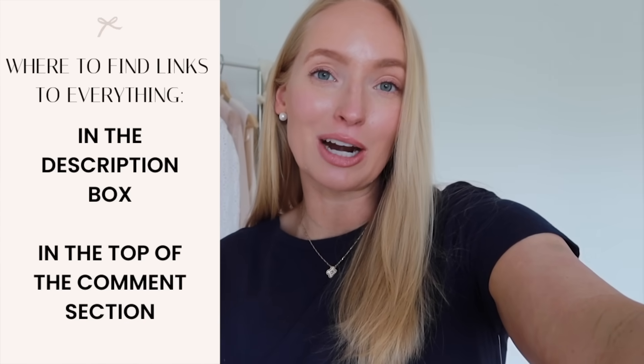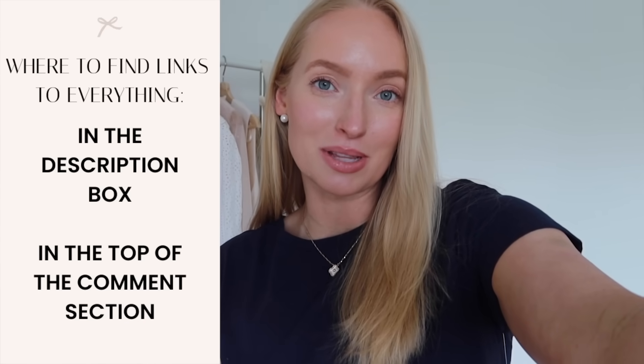Hello and welcome back to my channel. Today I'm excited to share the latest and greatest with y'all from Walmart. These are such good pieces. I say it almost every time but I have to say Walmart just keeps getting better and better, so y'all are not going to believe some of these finds.